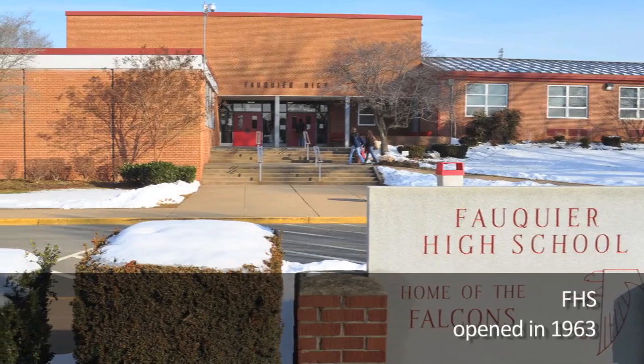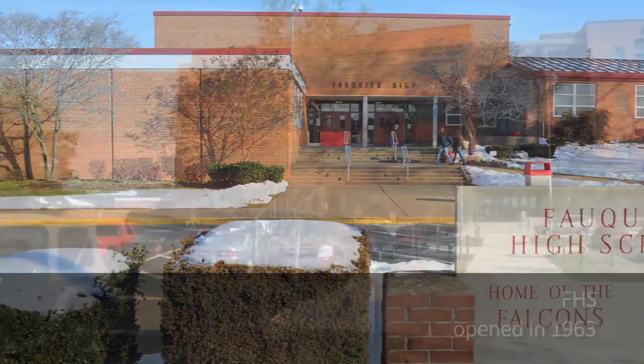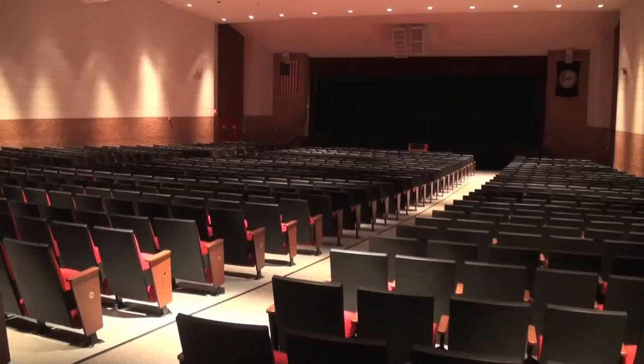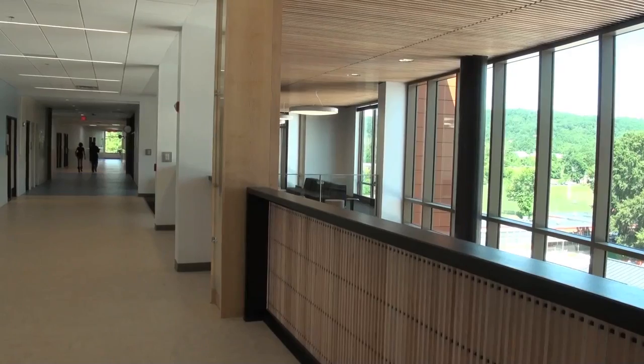The oldest high school in Falker County, and now it's the newest and it looks amazing. It looks like a high school out of a movie or something. It's really cool. It's just a whole new outlook. I think it brings a lot more enthusiasm to the building.